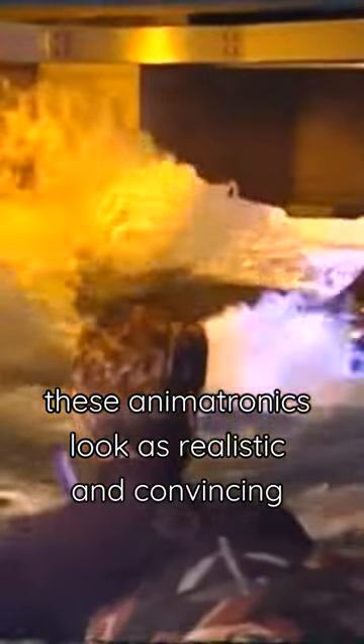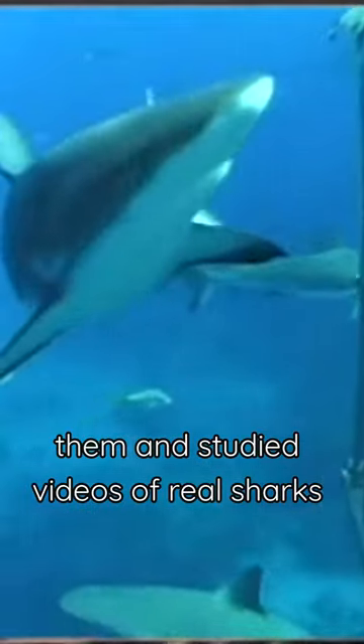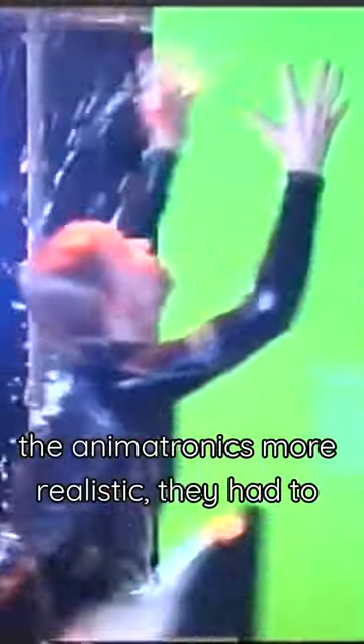The real challenge was to make these animatronics look as realistic and convincing as possible. The team spent eight months building them and studied videos of real sharks to capture their movements and essence. They also knew that to make the animatronics more realistic, they had to rely on a mix of CGI and animatronics, and this combination of animation techniques helped to instill fear in audiences.